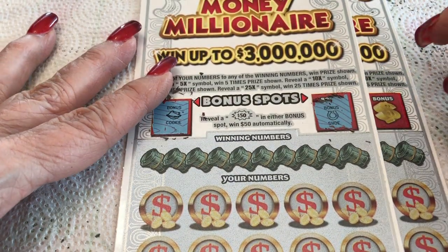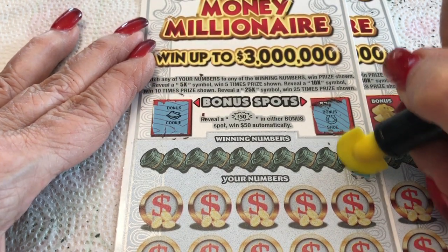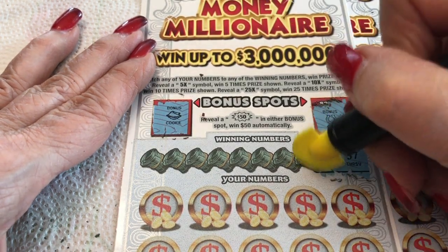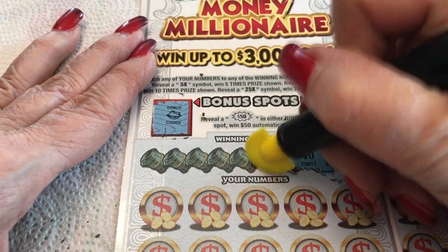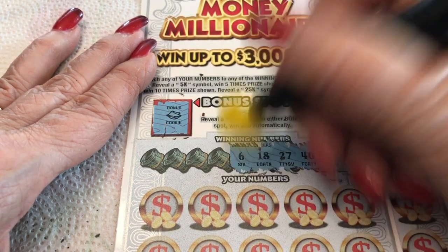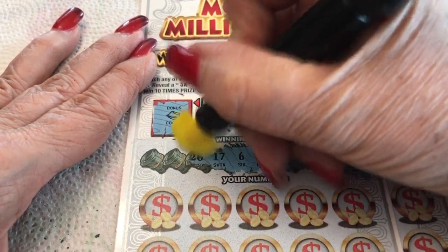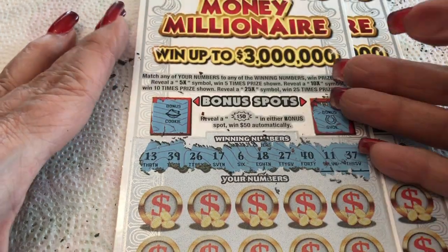Did we read the rules? Are there any coins or anything in this ticket? I just read that — I didn't hear that, I was sleeping. Holly, I was napping. Did you take a nap? 37, 11, 40, 27 — wow, all over the board. 18 and 6. 17 and 26. 39 and 13.